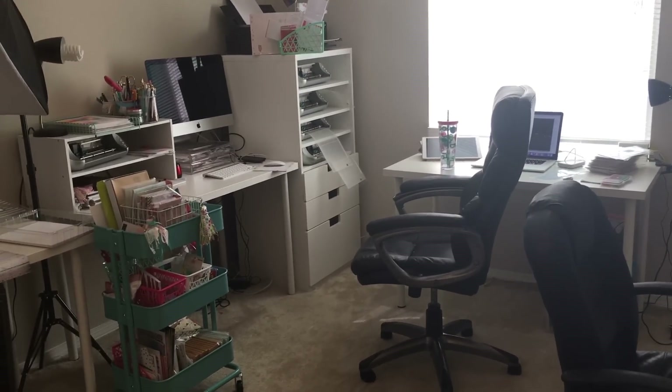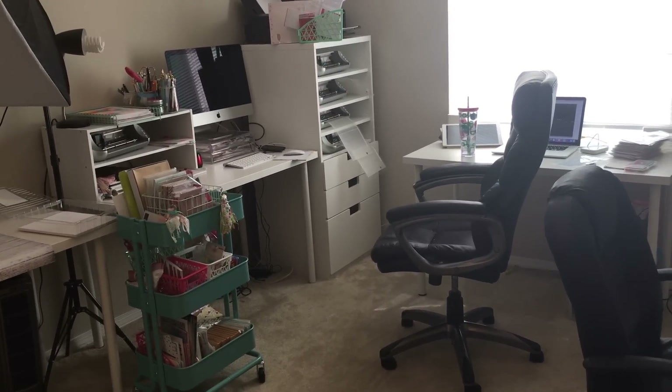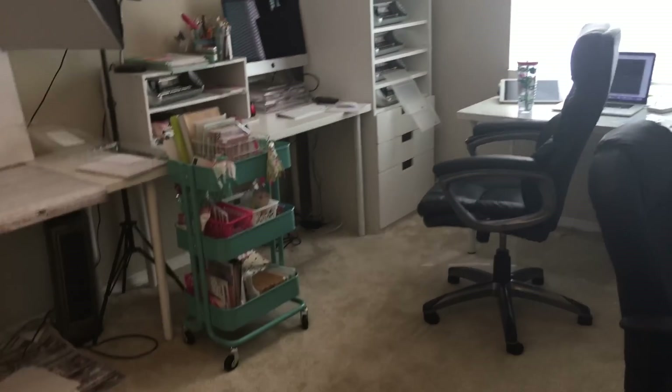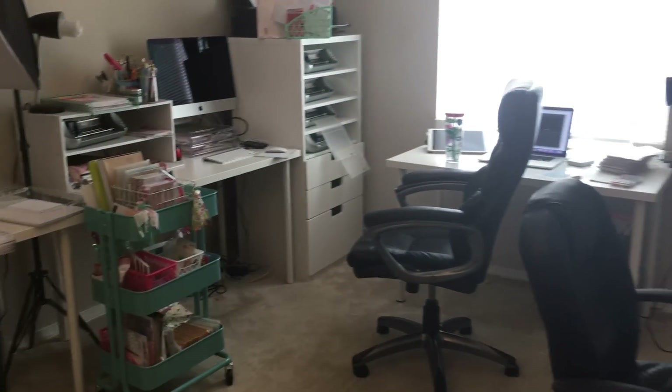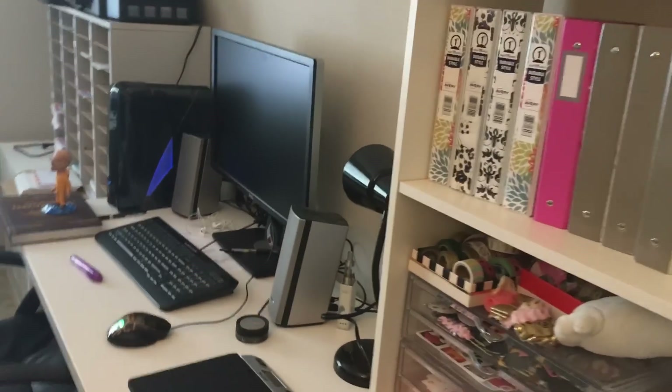Hey guys, it's Nikki, and Joey and I just moved around the entire office, so I thought that it would be a good time to do an office tour, because I can't remember the last time that it was actually this clean. So I'm going to give you guys kind of like an overview of the room, and then I will get into everything. So I'm going to go ahead and start right here.